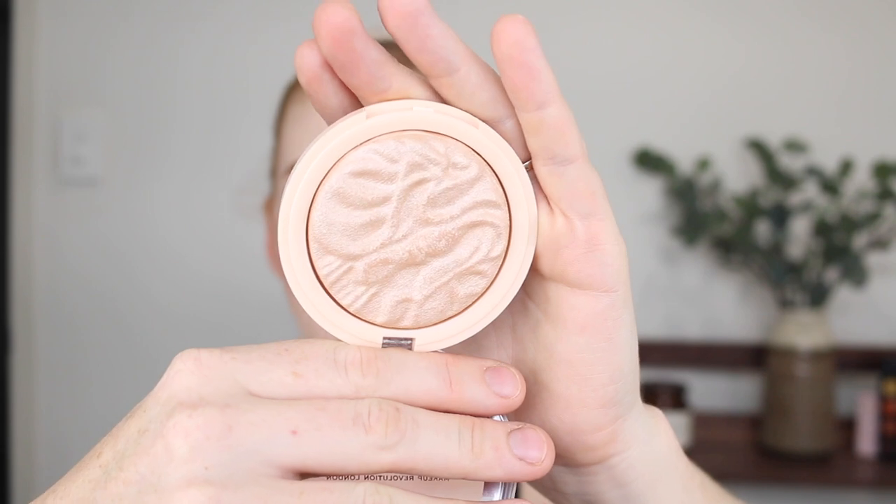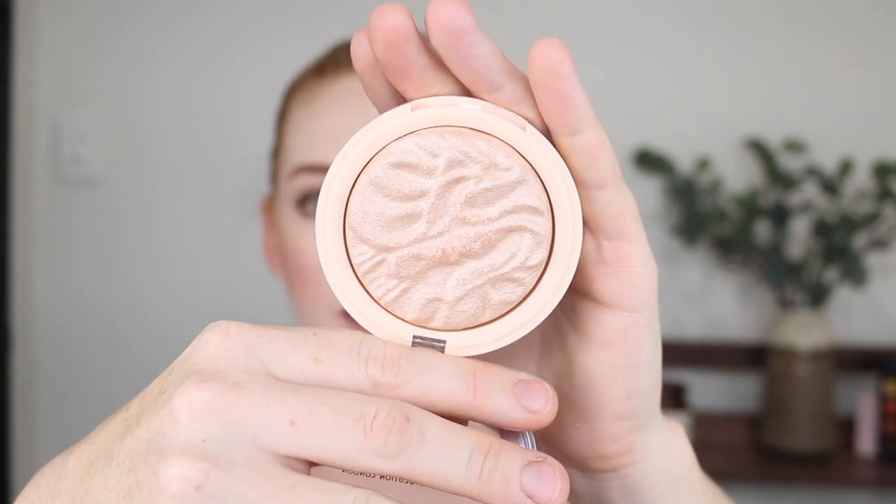Next I have another one by Revolution — this is the Reloaded Highlighter in the shade Just My Type. How beautiful does it look in the compact? Just stunning. I do really like this and for a drugstore highlighter it's definitely one of the best ones I've tried. Again, another recommendation from Taylor Wynn. I find that it leaves a metallic finish but it doesn't accentuate your pores. Some metallic highlighters can be a bit too harsh and just show everything underneath — this just does not do that. You still get that beautiful glow and the shade works very well for my fair skin tone.